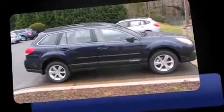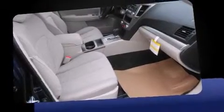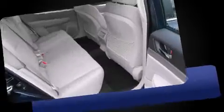Under the hood, you'll find a four-cylinder engine with more than 170 horsepower. And all-wheel drive keeps this model firmly attached to the road surface.